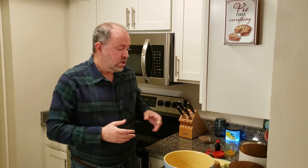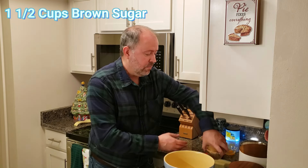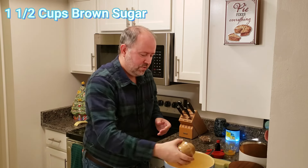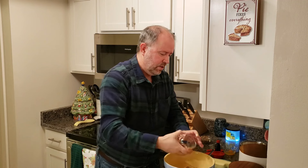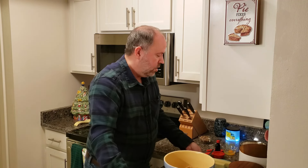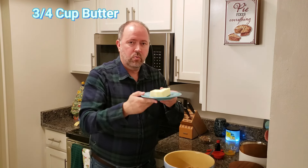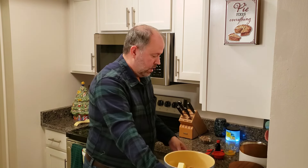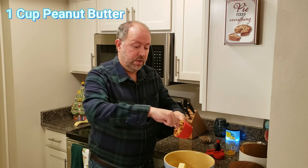This cookie recipe is so easy to make, and the addition of these cinnamon chips just adds a festive touch to the cookie. You're going to start with 1½ cups of packed brown sugar. Then we're going to add ¾ of a cup, or 1½ sticks, of butter at room temperature. And 1 cup of peanut butter — you can use creamy or crunchy peanut butter. I'm using crunchy peanut butter.